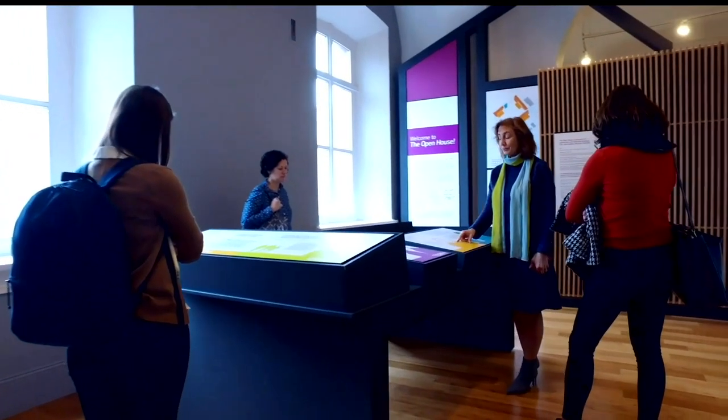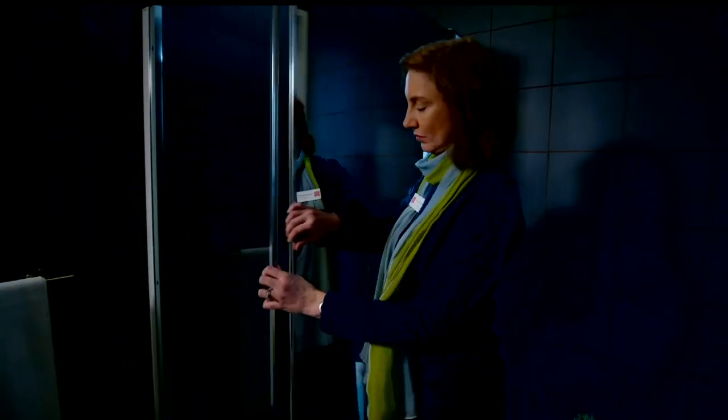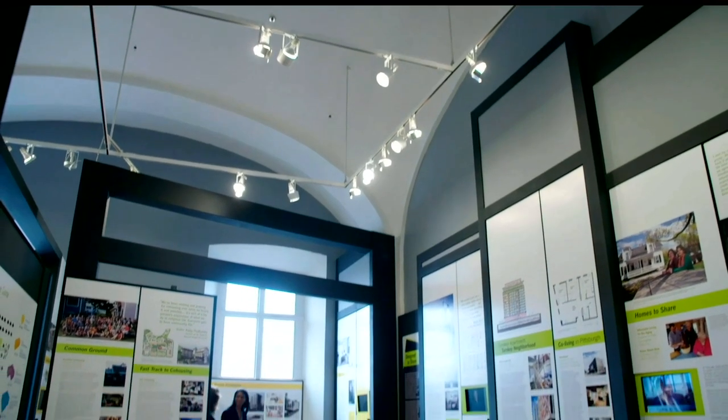My name is Chrysanthi Broikos. I'm a curator here at the National Building Museum, and I develop exhibitions like this one called Making Room, Housing for a Changing America. Not only do we need more housing just in general, but we need the right kind of housing. That is really what the exhibition is about — we need more flexibility, we need more options.